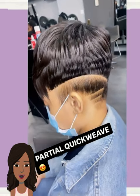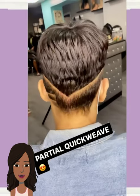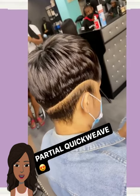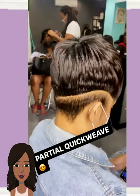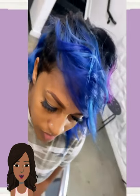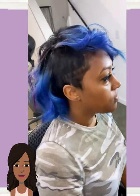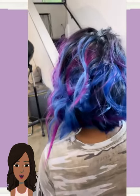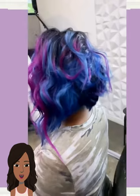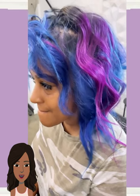And then we got a partial quick weave — the hair is done at the top and then the rest is all hers. Nice little design going in the back. And then we have an undercut style with a really bold color mix of purple and blue. Oh, this is stunning — such a pretty hairstyle.